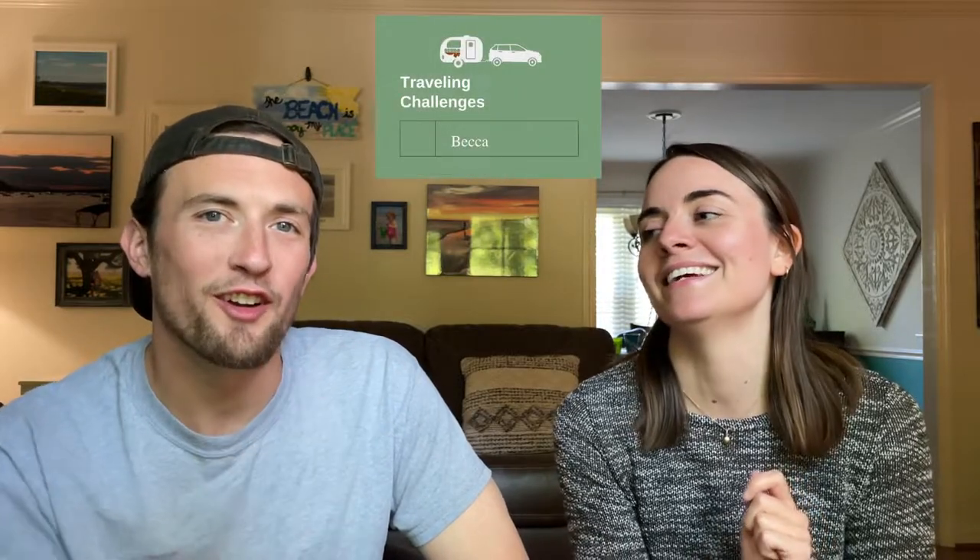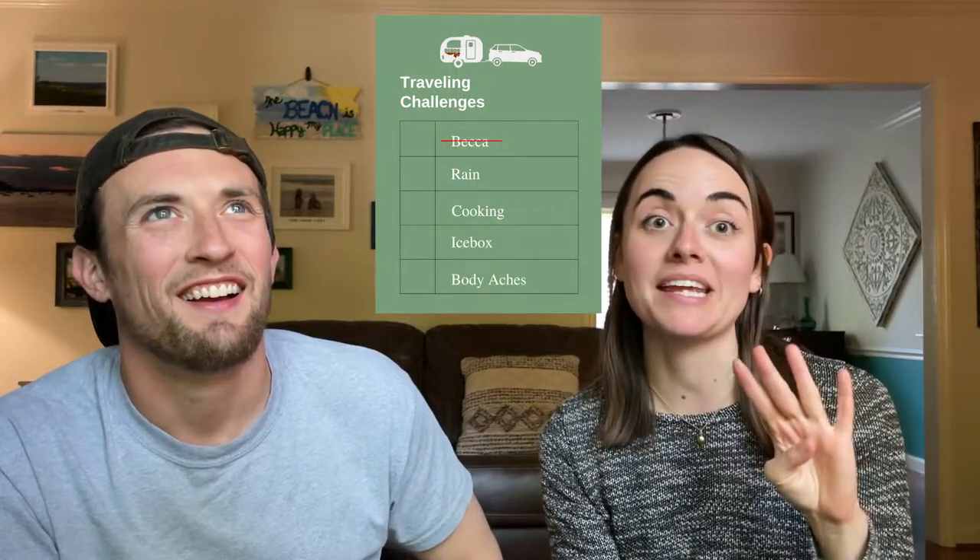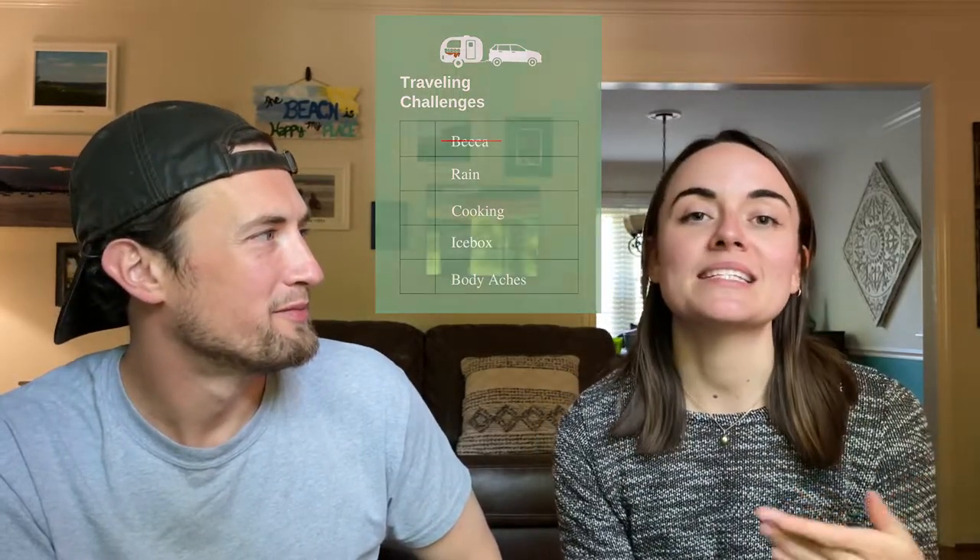The four things are rain, cooking, icebox, and body aches. So basically, we noticed that every time it rains, the camper gets really messy, and it happened that almost every time we traveled was also when it would rain. On one hand that's nice — it's not raining when you're exploring a new place — but going in and out of the camper, packing up, at the end of it everything's wet and messy. Rain is never easy to work with, and it just gets a little bit harder when you're working with a very small camper.